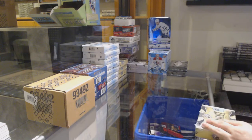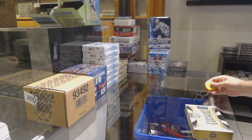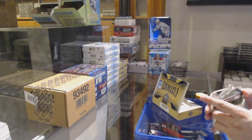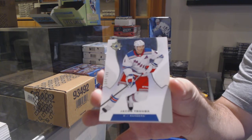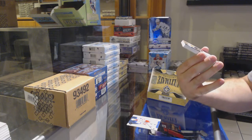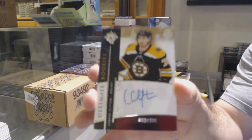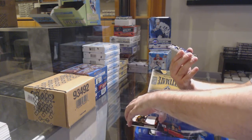Here we go, starting off CNC break number 12,348. We have the four box ultimate break. I think there should be some decent stuff in this one, judging by the last break that I saw. For the Rangers, the 149, Jacob Truba. For the Boston Bruins, retro rookie auto to 225, Connor Clifton. That's a good start.